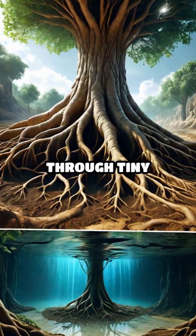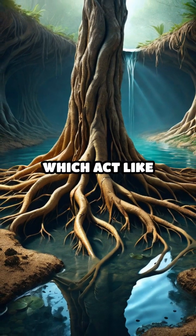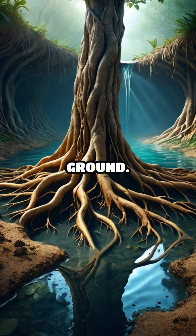Imagine trees sipping water through tiny straws. Trees absorb water through their roots, which act like straws drawing water from the ground.